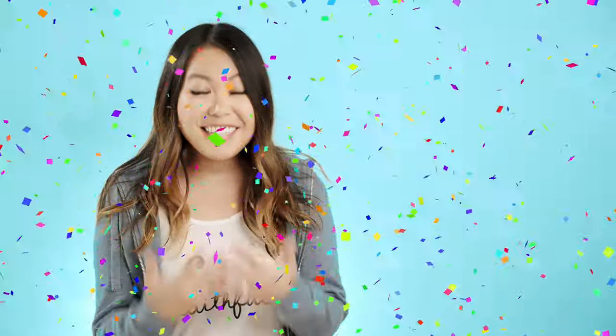Hey everyone, guess what? I finally launched a Patreon page. This is something that I've been planning for years now, so I'm so excited to finally bring you guys all these cool perks that I've been planning.